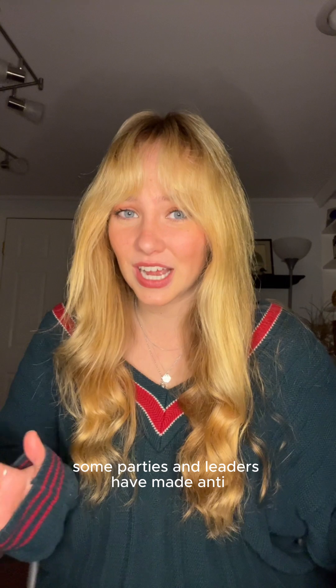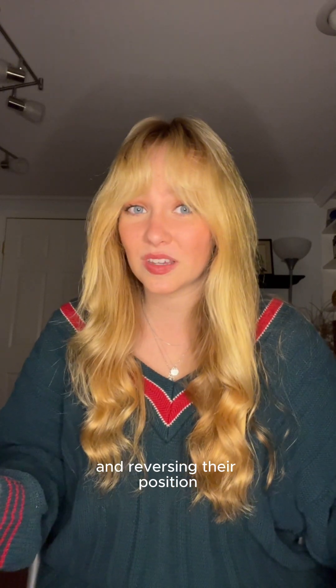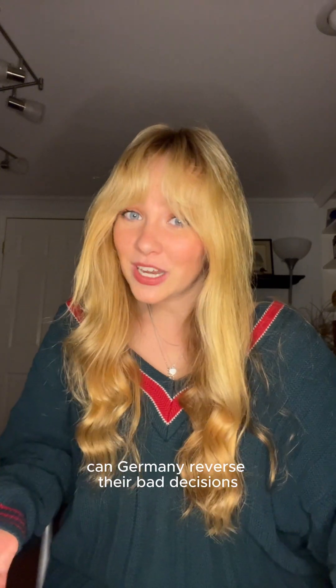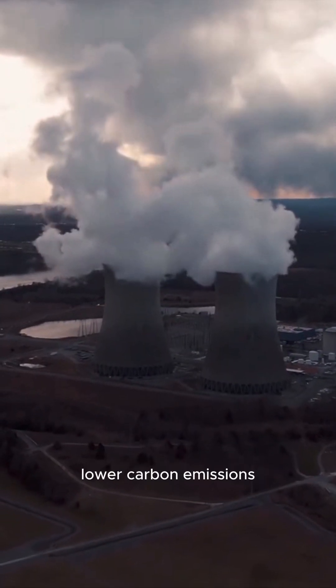Some parties and leaders have made anti-nuclear positions central to their platform, and reversing their position just might not be worth the risk. The decommissioning industry is also huge in Germany, with hundreds of jobs and billions of dollars at stake. Can Germany reverse their bad decisions to regain a bit of energy independence, lower carbon emissions, and make efficient use of resources?